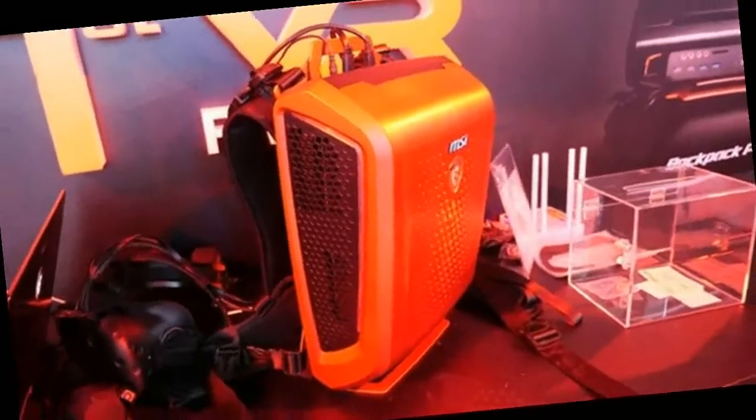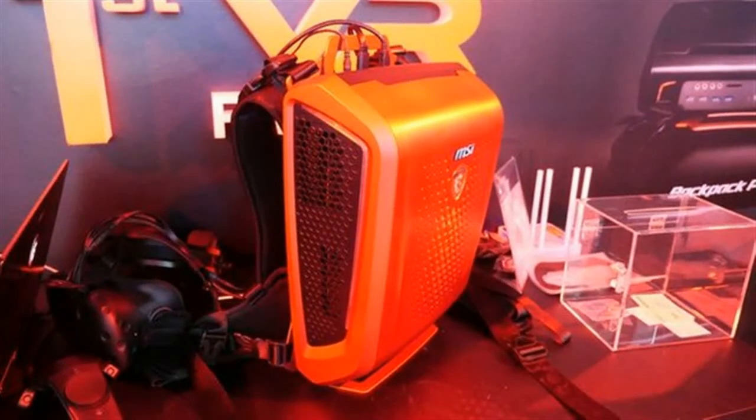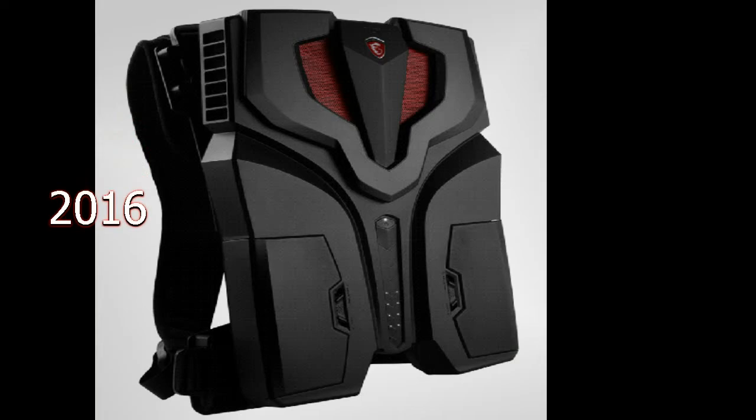The device will be available in stores in November. According to preliminary data, its price will be approximately 2,800 euro.